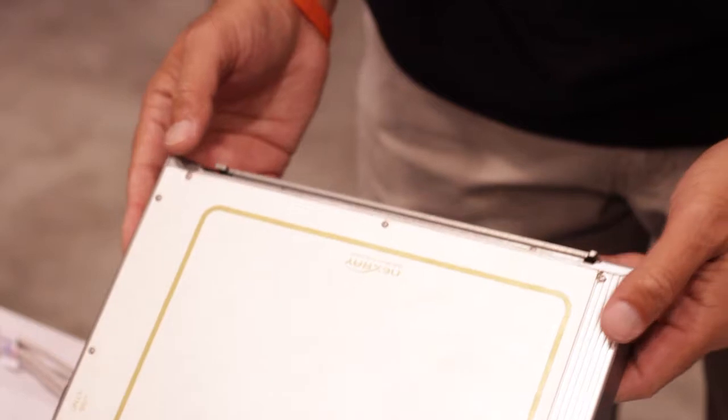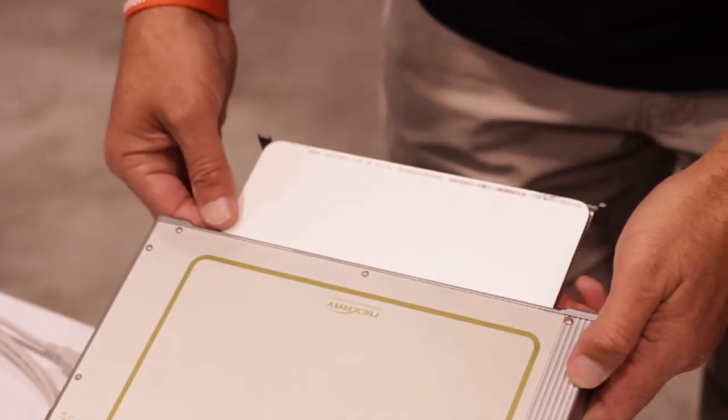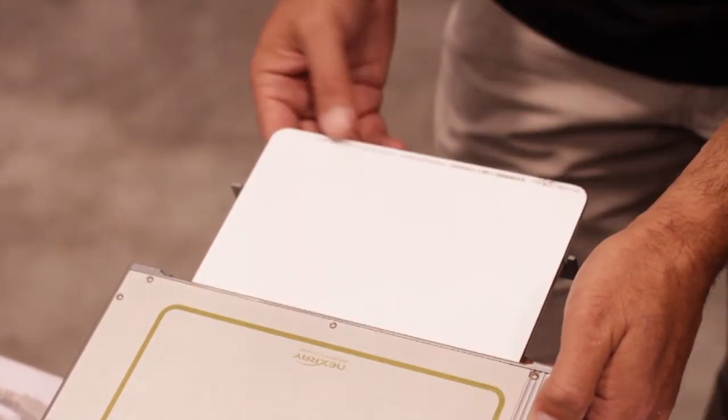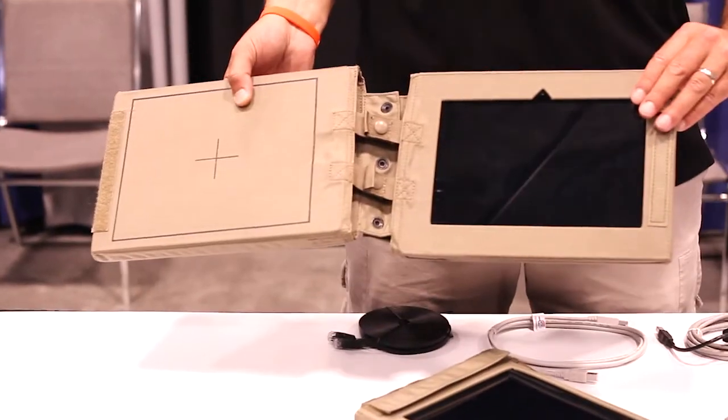In situations where you cannot use this, users have the option of taking the imaging panel out, putting it in a light protective sleeve, exposing that with your X-ray source, then reloading it back in and processing your image.